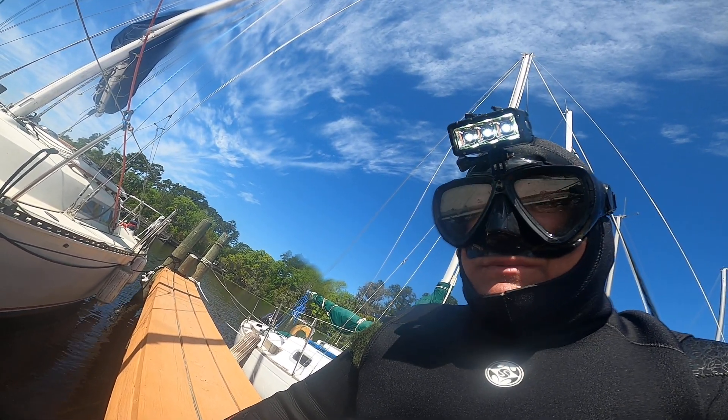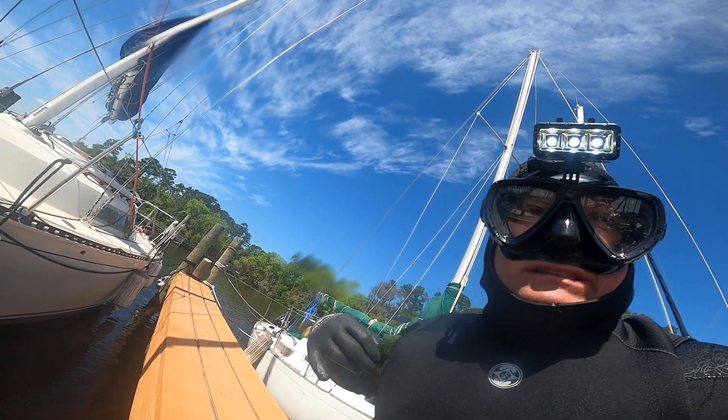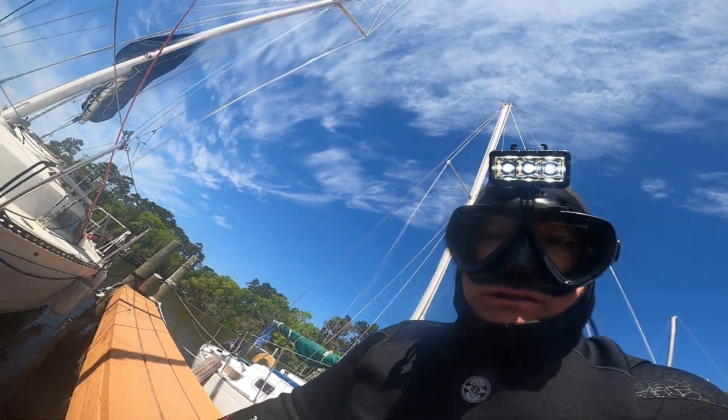So far, every boat that I've inspected that he's done has been passable, but a few spots here and there were missed. So we're just trying to make sure that you're getting everything you're paying for. Alright, let me take a look.